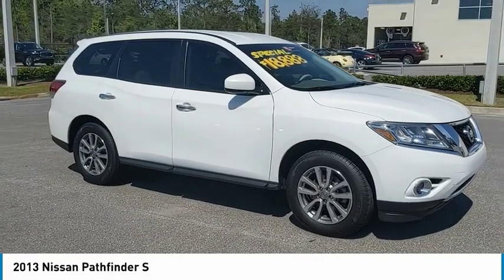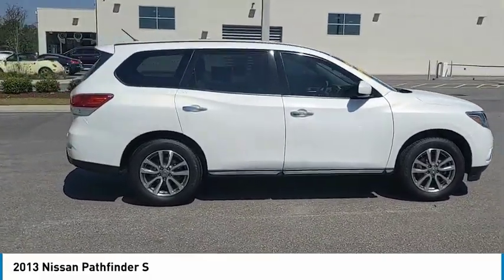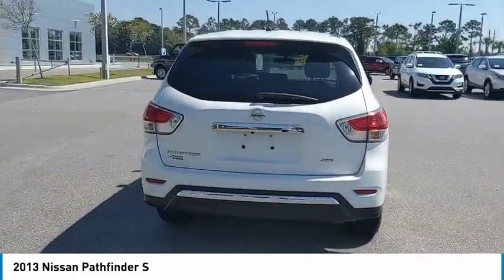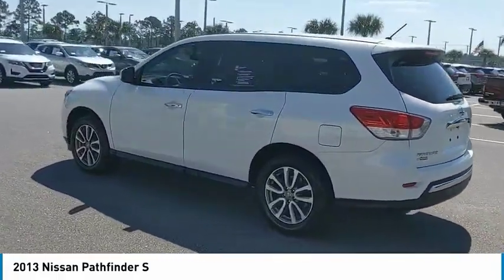Don't miss this moonlight white 2013 Nissan Pathfinder. It's equipped with great features — you'll want to take this SUV home. Make a great choice today. Contact Daytona Nissan at 888-883-6141 and see this SUV firsthand.